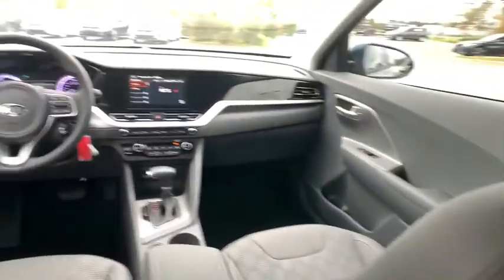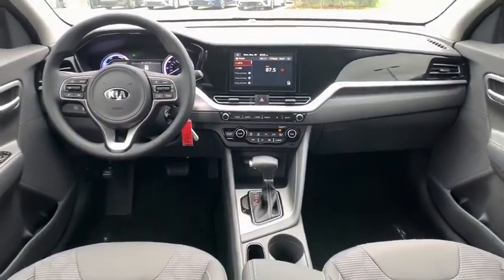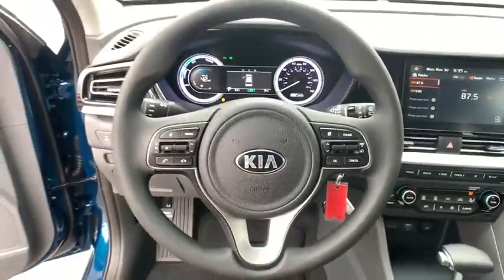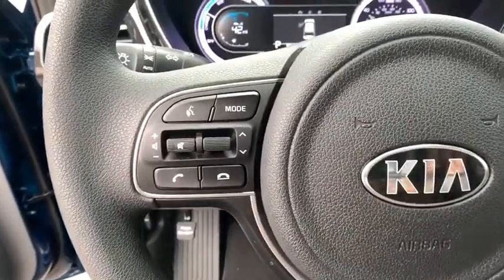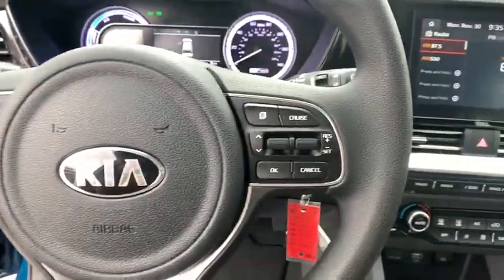Power windows, brake assist, carpeted floor mats, overhead console, panic alarm, remote keyless entry, front reading lamps, rear window wiper, driver vanity mirror, tilt steering wheel.